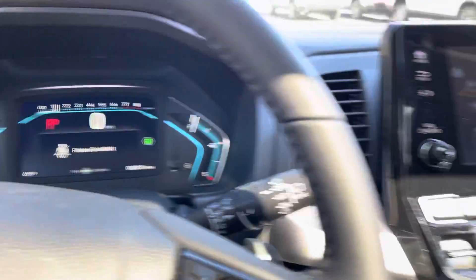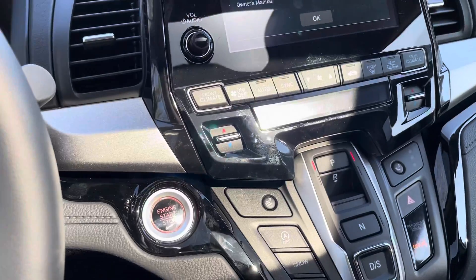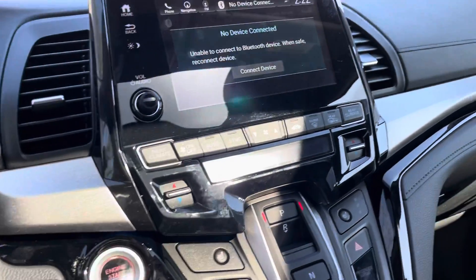I invite you to come in, take it for a test drive, and I promise I will show you all there is to know about Honda Sensing — it's something that you have to drive and experience. There's also lots of storage.